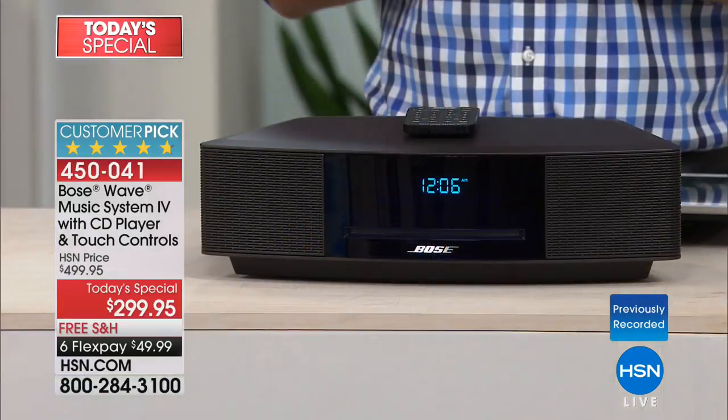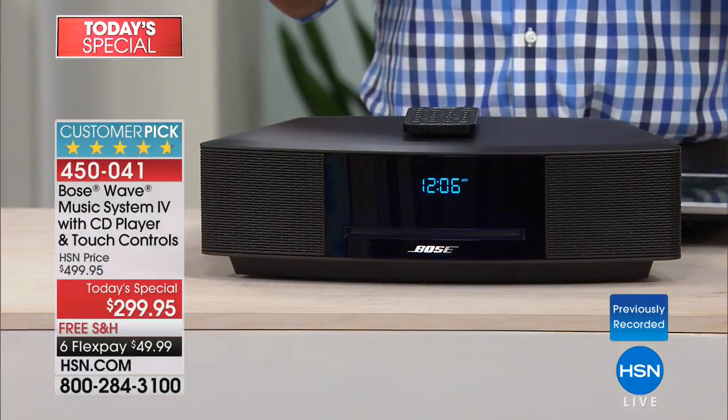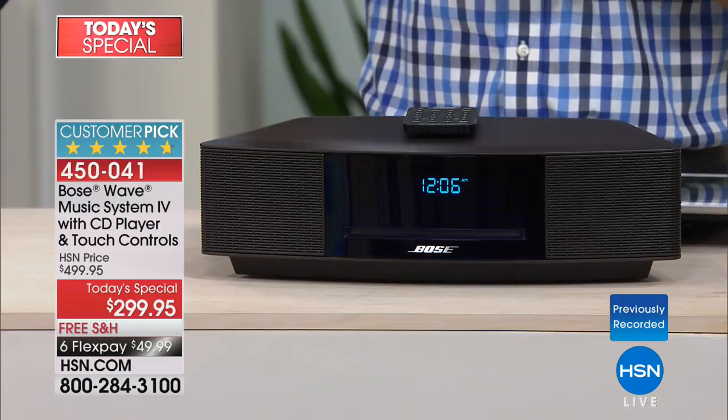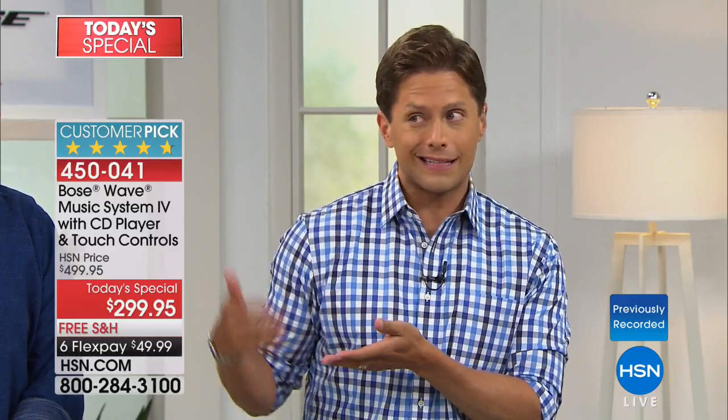This is a big deal. I'll let you know — no collective eye roll tonight — there will be Christmas music. This is the last Bose Wave Music Today Special for the rest of the year, so yes, you can sock it away for Christmas. And with six flexible payments, you're still paying for it at Christmas time, so it feels like an appropriate Christmas gift.